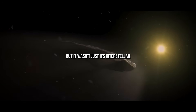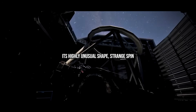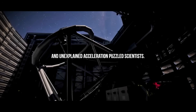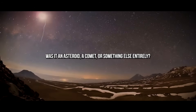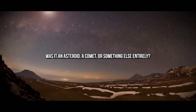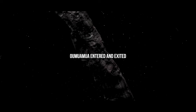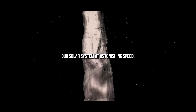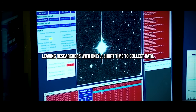But it wasn't just its interstellar origin that stirred excitement. Its highly unusual shape, strange spin, and unexplained acceleration puzzled scientists. Was it an asteroid? A comet? Or something else entirely? Oumuamua entered and exited our solar system at astonishing speed, leaving researchers with only a short time to collect data.